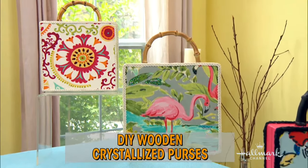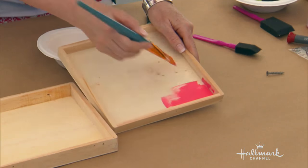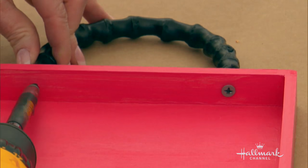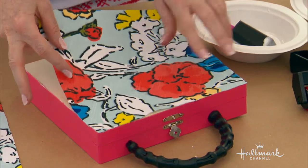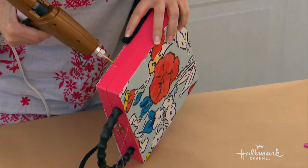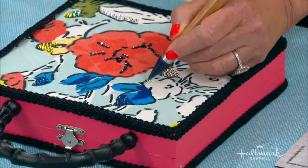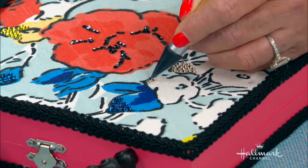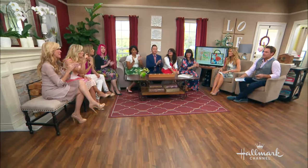They're conversation starters — that's what I love about them. I started making these for myself as collage purses with images. When you guys wanted me to do this project, I thought I need to elevate this and make it accessible for everyone. So this is actually a tablecloth from Target. And I can't let any surface go unsparkled — and I know your feelings about glitter — so this is glitter's sophisticated older sister: Swarovski Crystals.